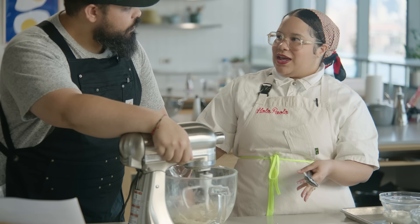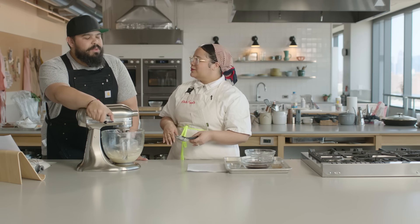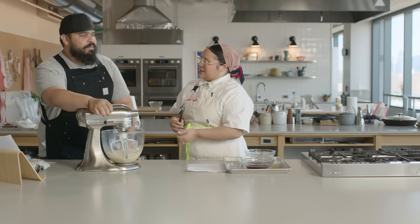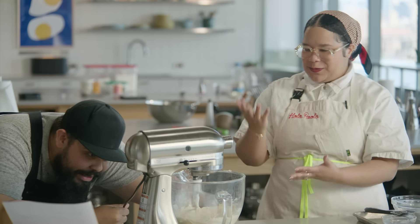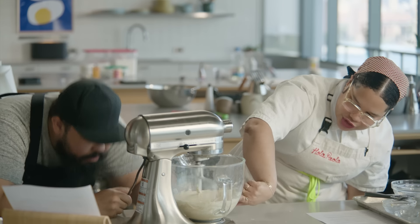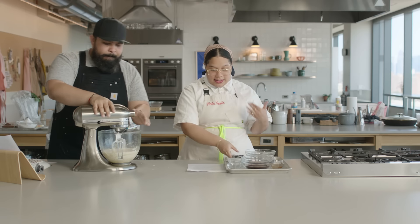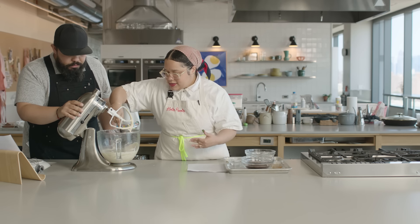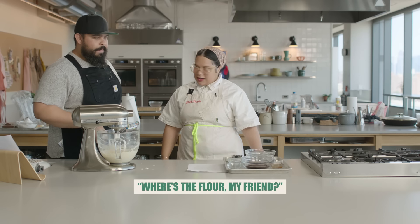When you're writing a recipe, how many different ways can you say the same thing? Now it's coming together beautifully. This is why it's so important to scrape — sometimes the top layer gets the mixing, and you need that bottom layer to get the mixing too. A donde esta la harina, my friend? We're actually going to put our salt and our leavening agents.